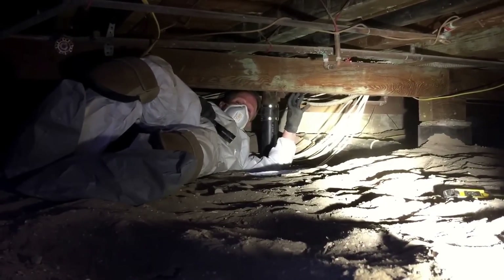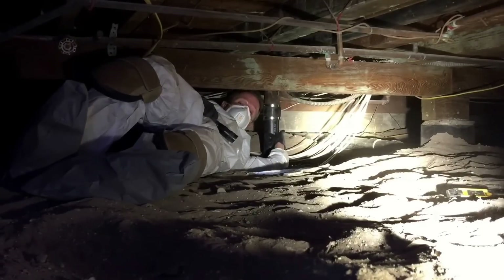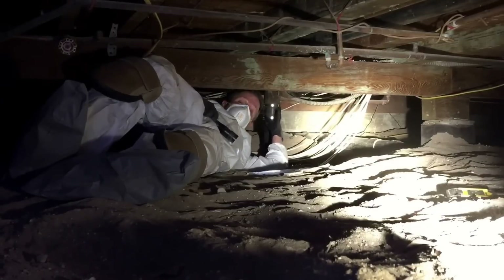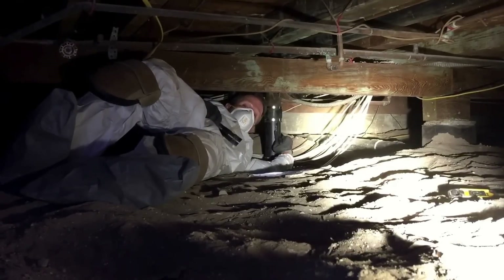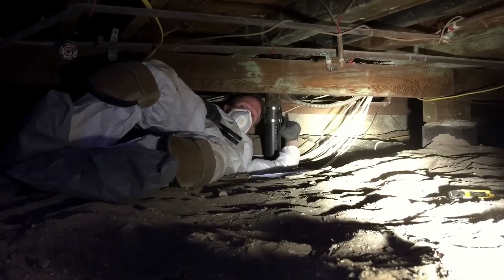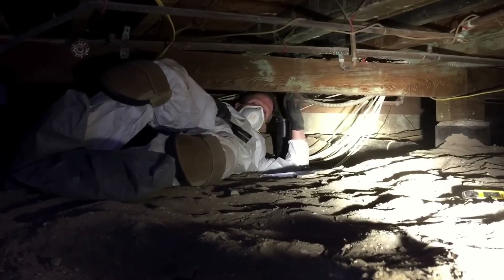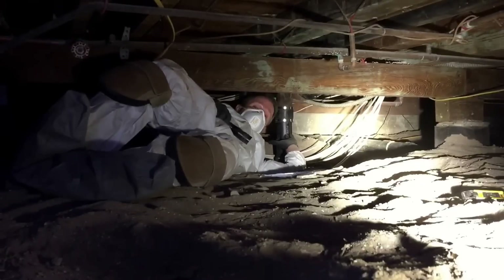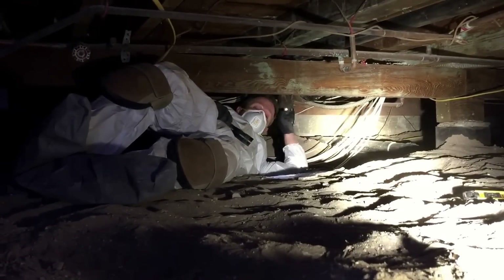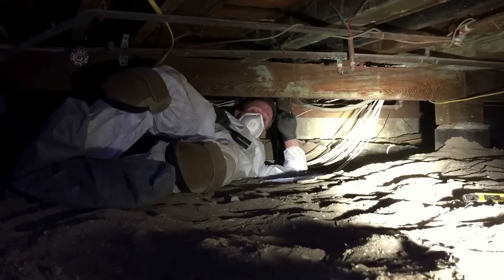I'm directly below where the sewer odor is. There's a bathroom right above me and right here is a toilet. Because this has been newly remodeled, there is a possibility that inside the wall there's a break or a breach. So we're going to pull this coupling, slide it down, and run our camera up through the vent versus tearing up the walls. A good camera is great when you have access like this in the crawl space.